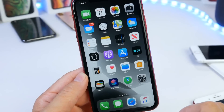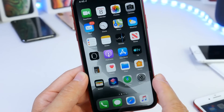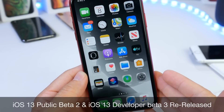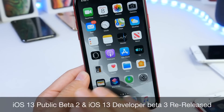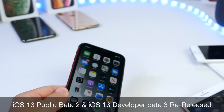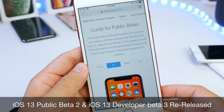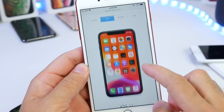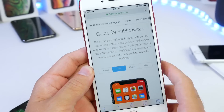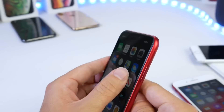Hey guys, welcome back to the channel. I wanted to briefly update you on some releases that Apple pushed out today for iOS 13. Today Apple has officially released a public beta 2 for iOS 13. For those of you in the Apple public beta testing program, you can go to Settings > General > Software Update and update to iOS 13 public beta 2, which is officially out today.